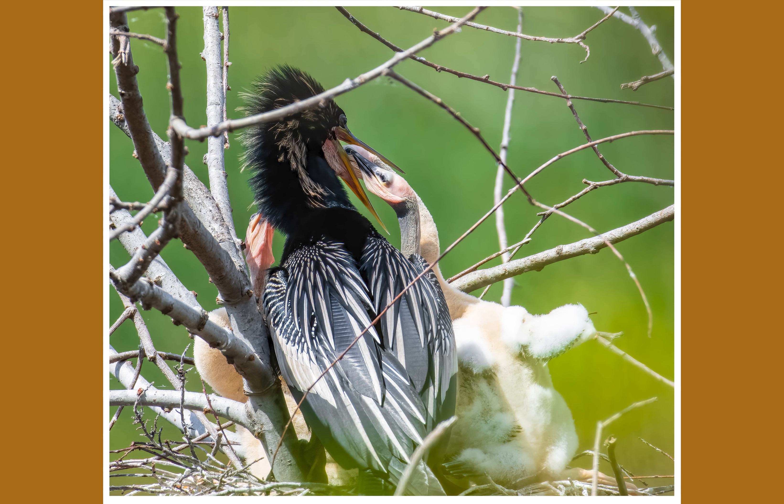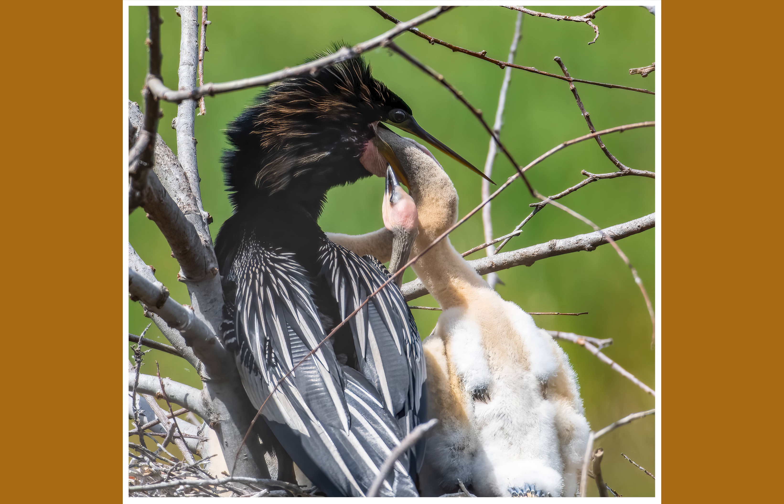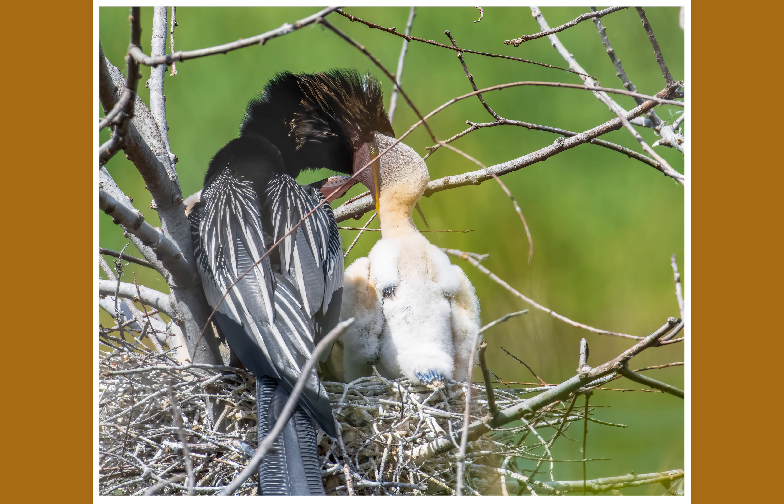Shrimp for breakfast — good catch! Oh no, that's not a fish. It's a stick.